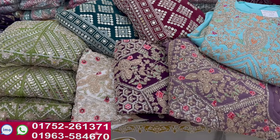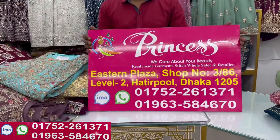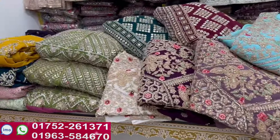Assalamualaikum, we are back to my channel shopping guys. We are going to have a special offer — we are going to have a nice dress.